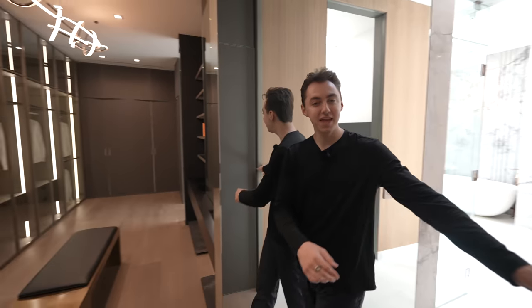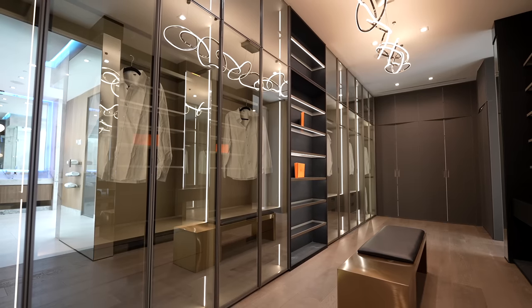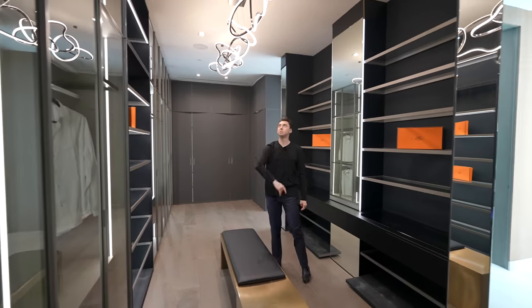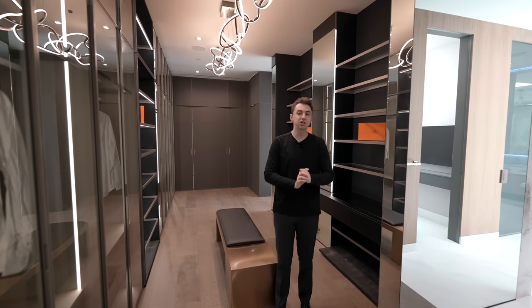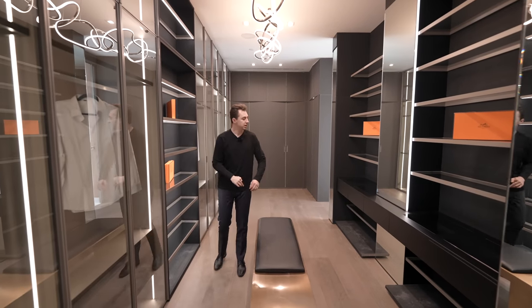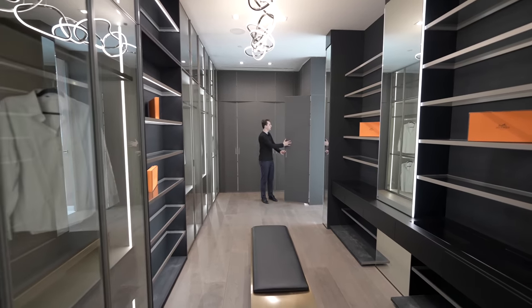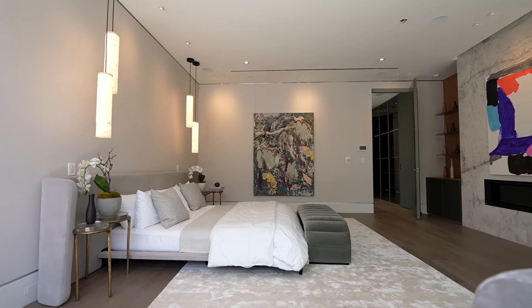Through a pocket sliding door is the primary closet, which looks like a designer boutique on Rodeo Drive — with an abstract light fixture above, glass-enclosed custom cabinetry, LED light strips throughout, a textured detail going floor to ceiling, mirror details, leather-finish cabinet doors, and gray textured wallpaper inside the drawers. It's an amazing primary suite.